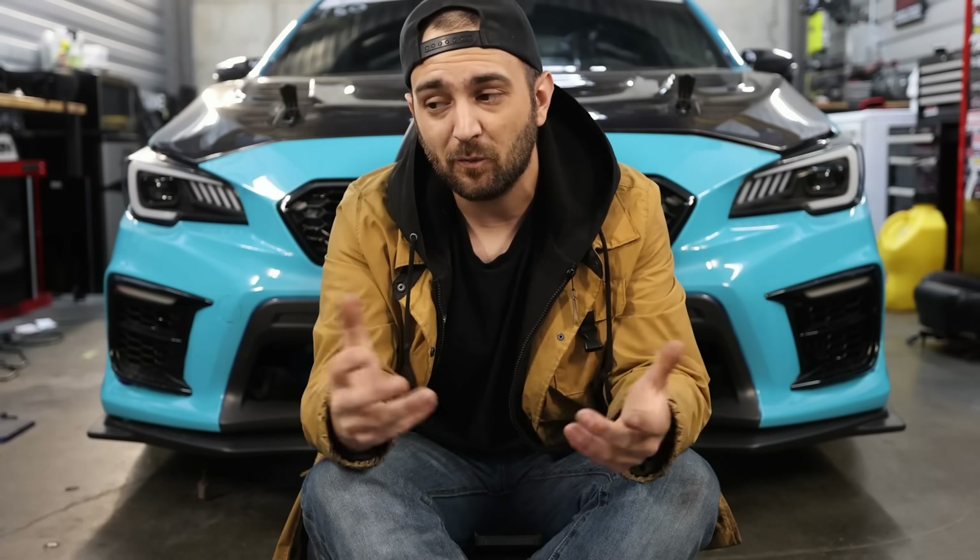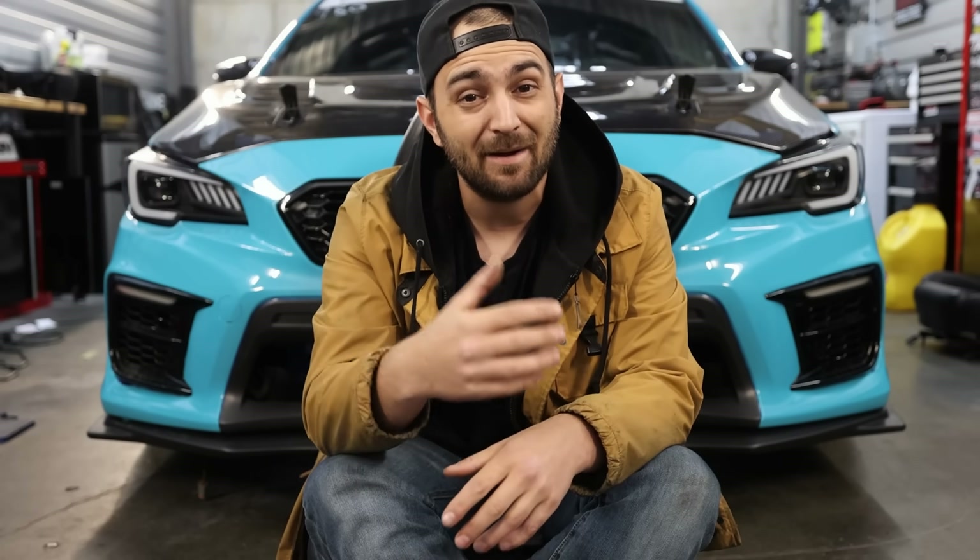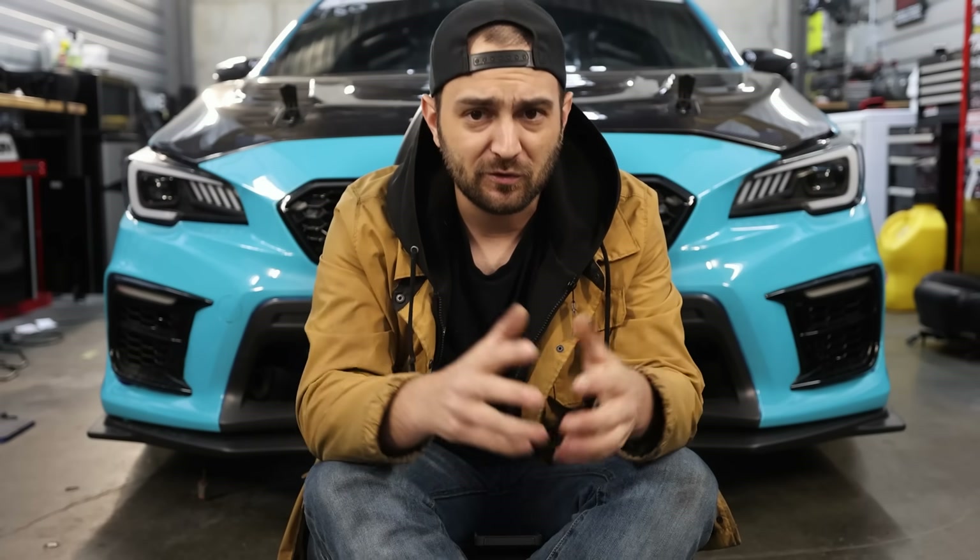That's all I've got on this one. I figured we'd give the EJ a little bit of love. I know I'm not currently using an EJ in my Subaru anymore, but it doesn't mean I don't love the engines. If you disagree, have questions, comments, or concerns, or think I missed anything that would justify the EJ being the best engine Subaru has made, feel free to drop it down below.